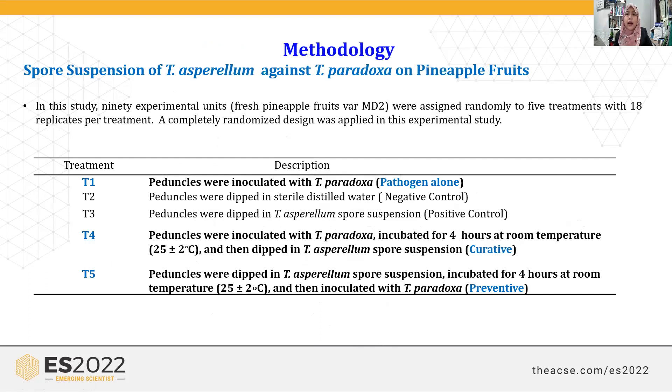We also conducted experiments on fresh fruits. We had five treatments using 90 experimental units of fresh pineapple variety MD2. The treatments included: inoculation with pathogen alone and distilled water as control; Trichoderma asperellum alone as a control; T4 as curative treatment — inoculated with pathogen first, then after four hours with Trichoderma asperellum; and T5 as preventive treatment — Trichoderma asperellum applied first, then pathogen.